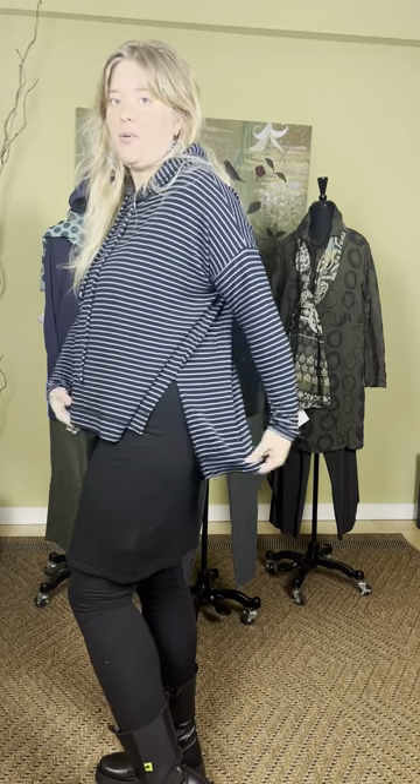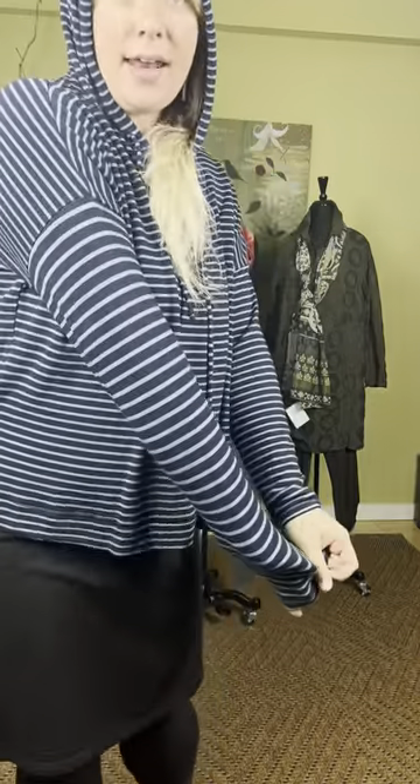We're going to start off with this Cutloose striped fleece sweatshirt. This sweatshirt from Cutloose comes in two sizes — a small/medium and a large/extra large. I have the large/extra large on. It's a really great throw-on sweatshirt. It's shorter in the front, longer in the back with a little open piece right here. There are drawstrings and it also has a hood. It is fleece lined and it has stripes. It comes in this very beautiful blue that you see.